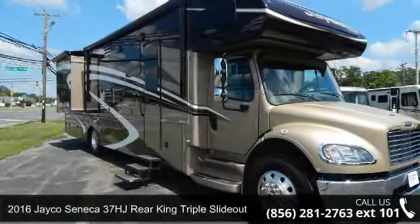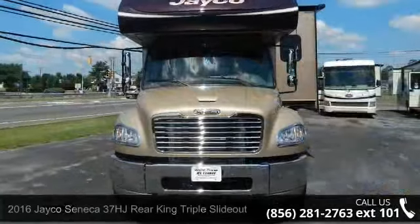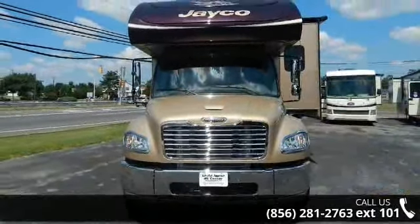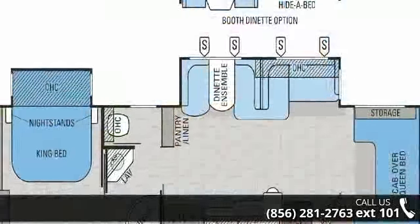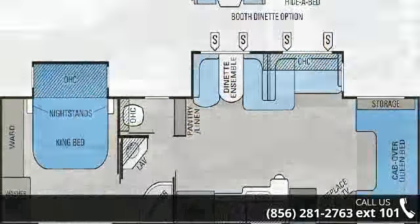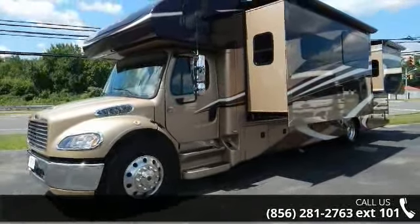Begin an adventure with this 2016 Jayco Seneca. For those looking for a feature-packed motorhome, look no further. Here we have the standard for style, quality, and driver comfort in Class C RVs. This unit is equipped for short trips or lengthy vacations. An adventure awaits.